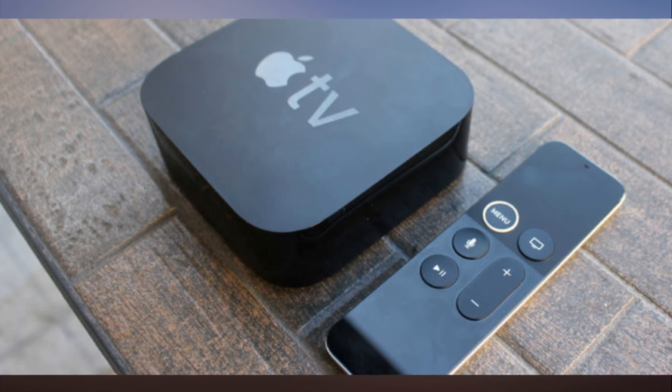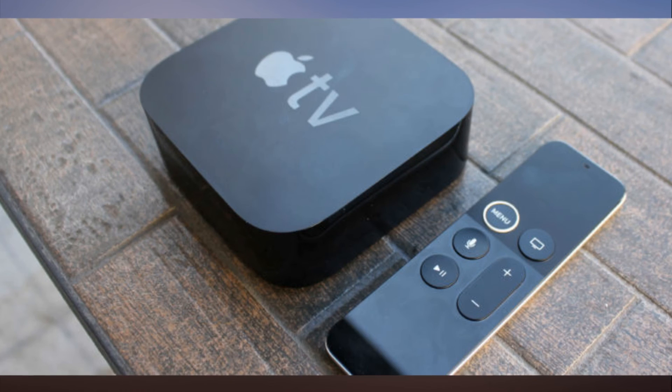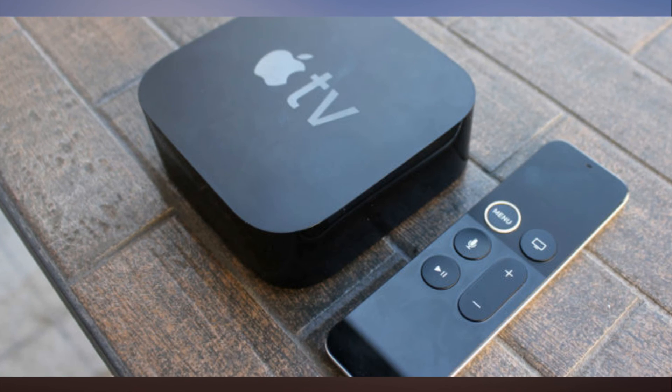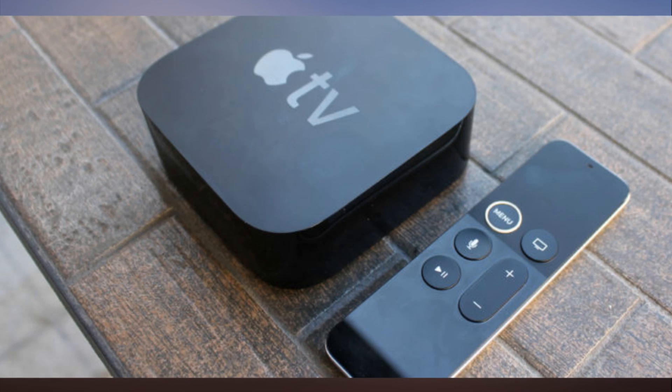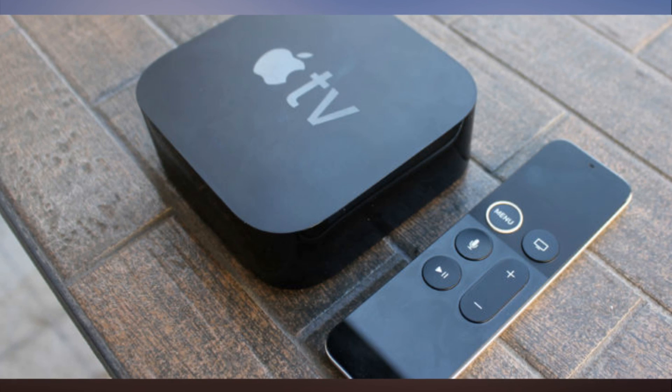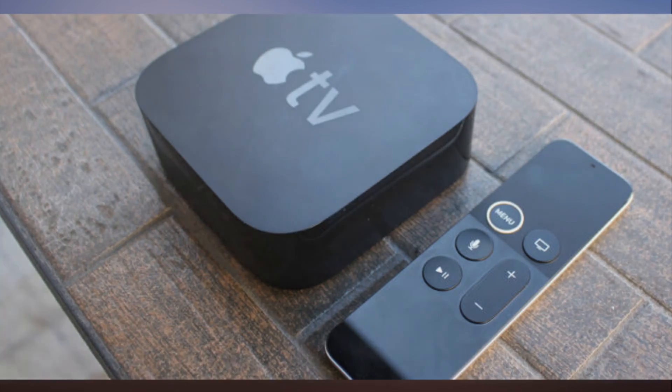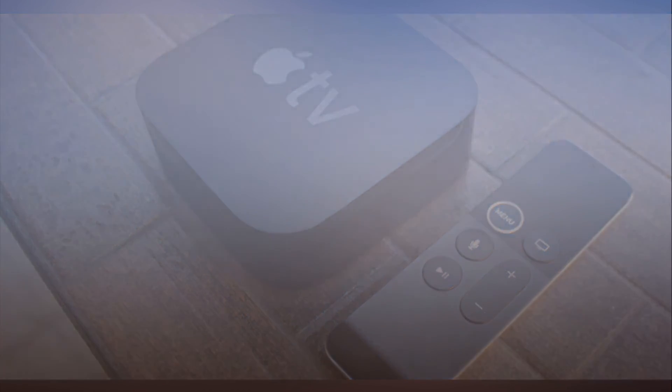Currently, Amazon's main streaming content feud is with Google, which announced it will pull YouTube support from Amazon's Fire TV device in 2018. Google also blocked YouTube from Amazon's Echo Show yesterday for the second time — the first occurred a few months ago, when Google claimed Amazon's implementation of YouTube violated its terms of service. Amazon found another way to get YouTube onto the Echo Show since then, and Google just blocked it again while announcing the forthcoming suspension.